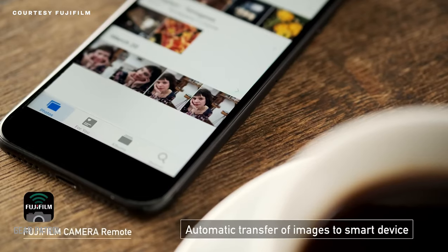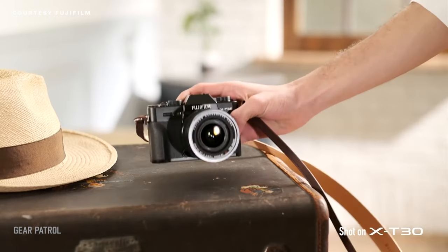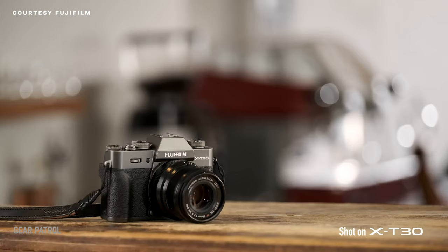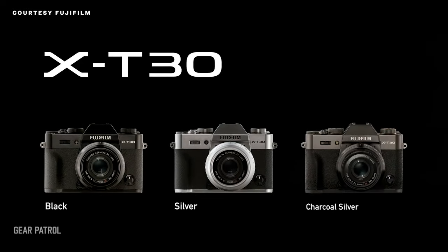Overall, the X-T30's straightforward controls, good battery life, lightweight body, easy wireless connectivity, decent video, and reasonable price make it the complete package. There are individual cameras that can do many of these things better than the X-T30, but holistically, nothing else ticks all the boxes.